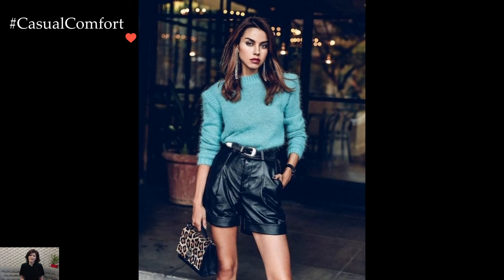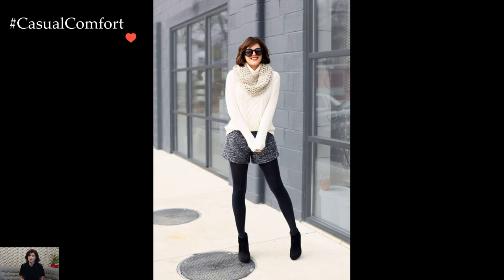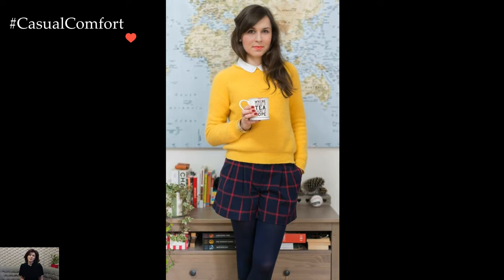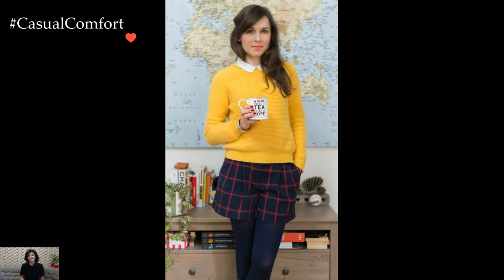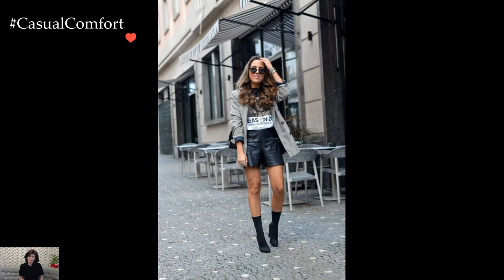Embracing shorts in winter outfits defies the conventional norms of seasonal fashion, presenting a unique and bold approach to cold weather styling. While traditionally associated with warmer months, shorts can become unexpected yet stylish additions to winter ensembles, challenging the notion that bare legs are reserved solely for the summertime.